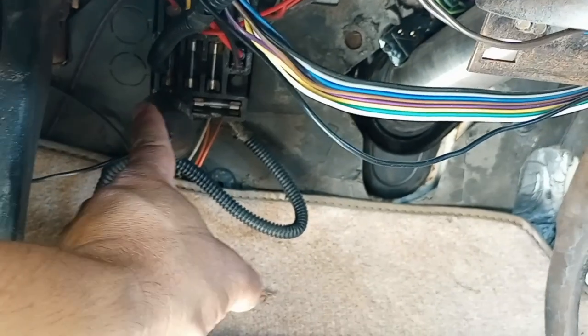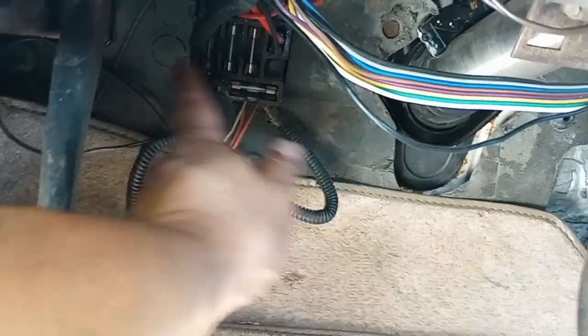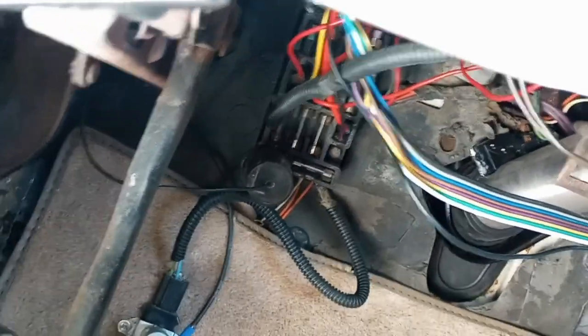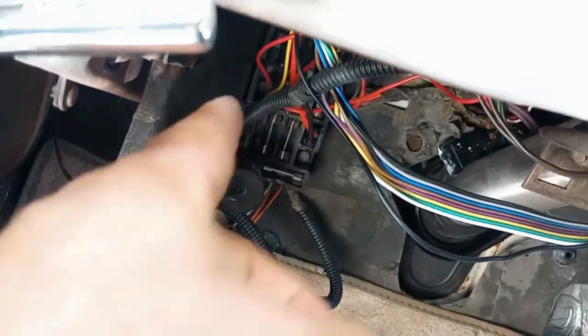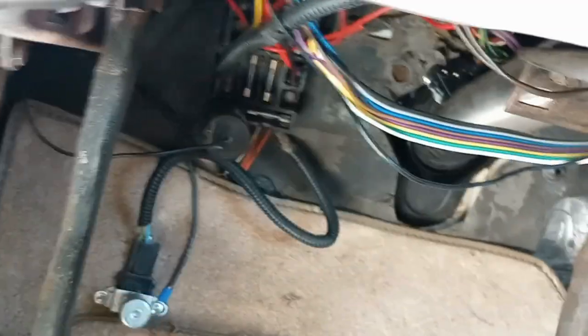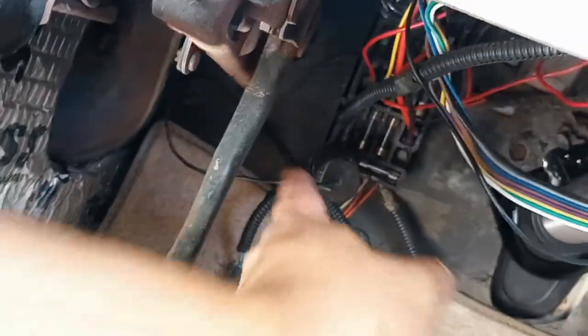Our blinkers are now working because we added the adapter to the back of this thing, and that functioned. Some cars they say you don't need them, but mine did. It's a reverse polarity base that basically plugs into your truck and then the LED blinker goes into that.